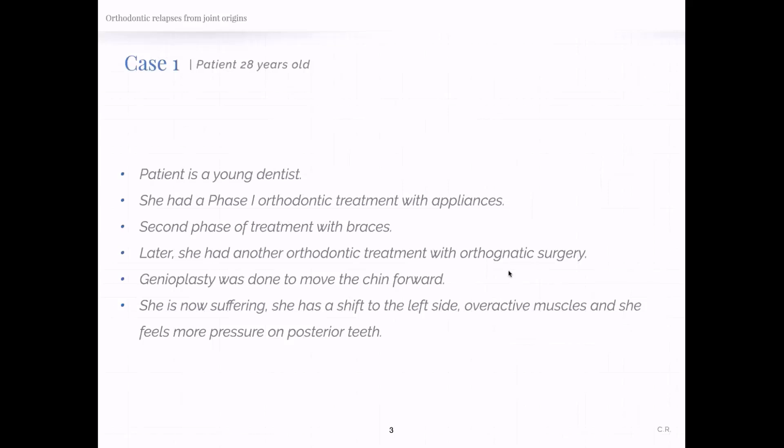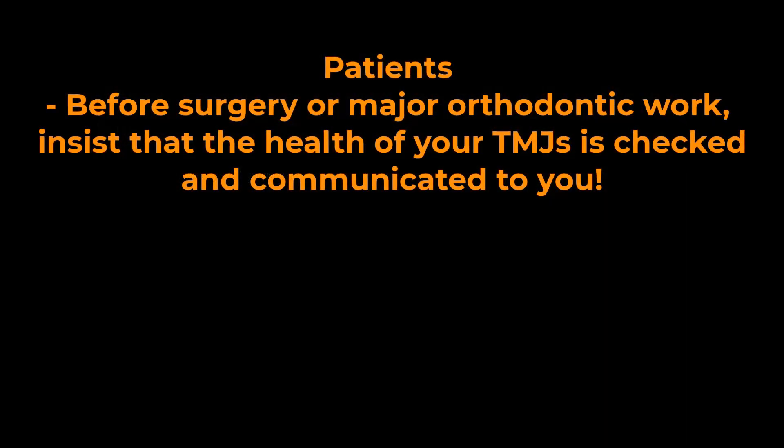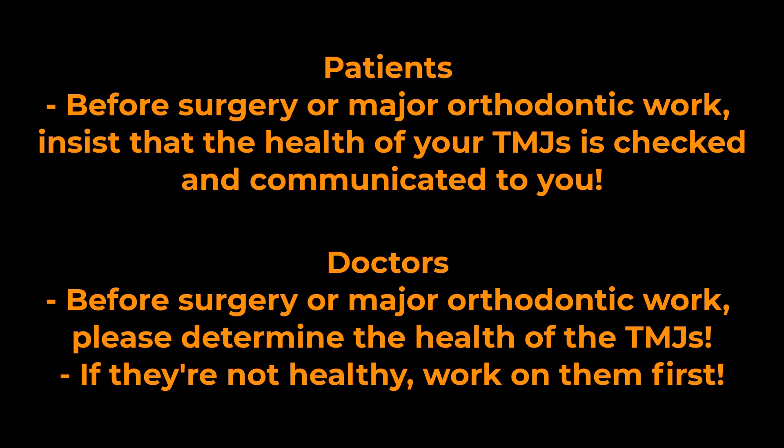The simple conclusion from this story is: if you're a patient with an open bite and are being recommended a surgical jaw-breaking solution, insist that the health of your TMJs is checked and communicated to you. If necessary, go to a TMJ expert to have this reviewed. If you are a doctor who is recommending open bite fixes without knowing the health of the TMJs, please determine the health of the TMJs before proceeding. If the TMJs are not healthy, you're offering a highly invasive treatment that isn't going to solve the problem.